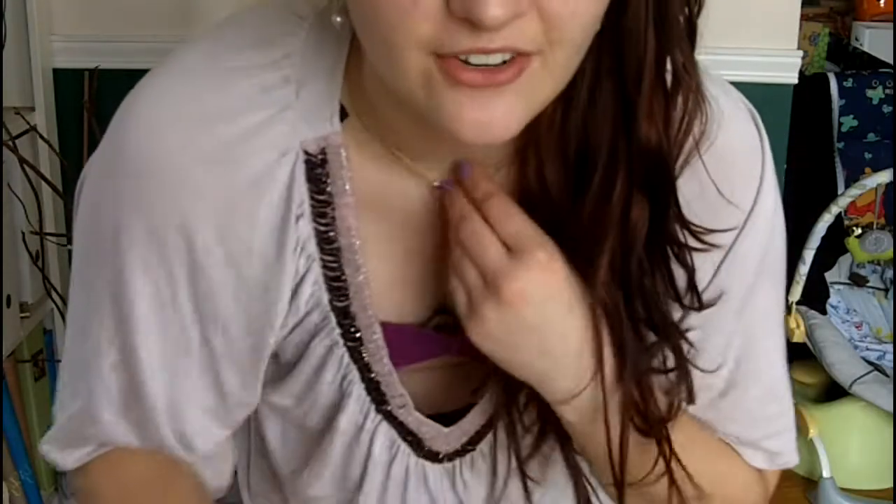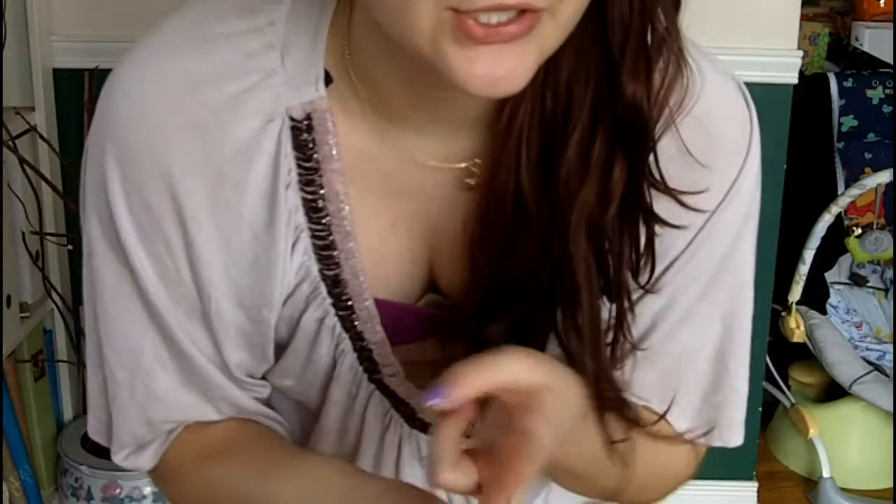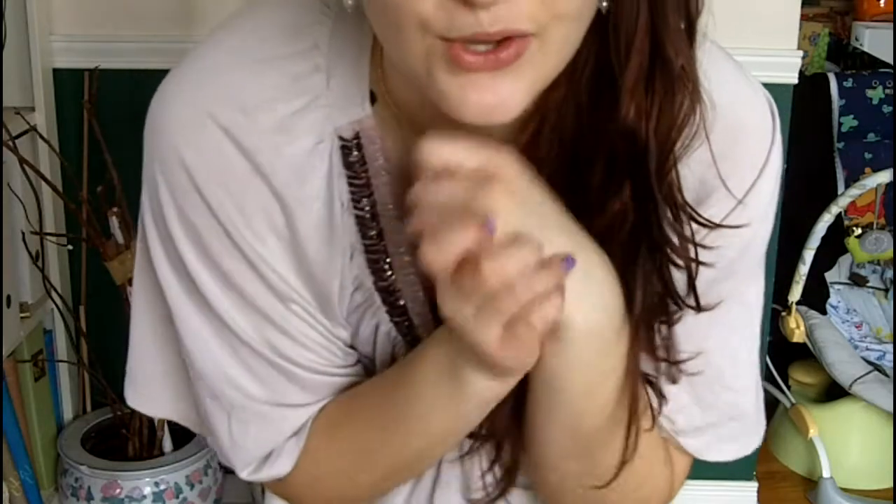Hi everyone, so today I'm going to be doing a spring fashion video, and I believe I have seven outfits. They have lots of different trends and things that are very in right now, such as florals, stripes, off-the-shoulder dresses, jean jackets, and stuff like that. So I hope you guys enjoy, and let's get on with the video.